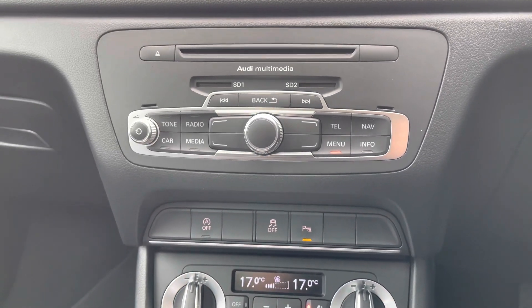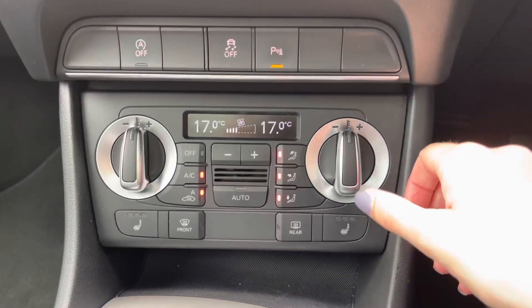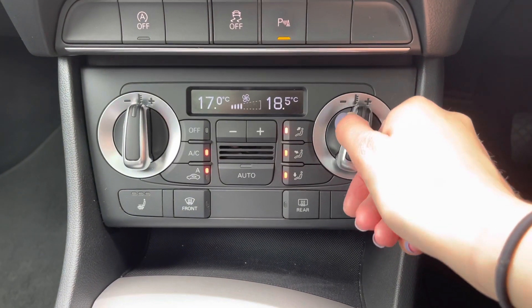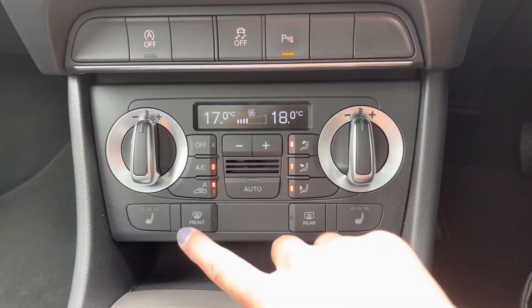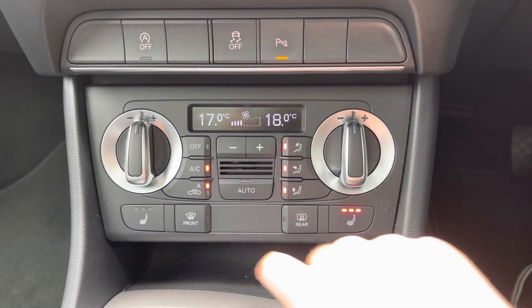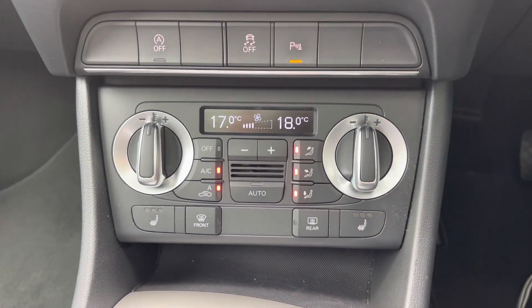You've also got dual climate control. The great thing about dual climate control is that you can adjust one side of the car without affecting the other — so if you like it hotter than your passengers, you can easily adjust it without affecting them. You've also got the added bonus of heated front seats, making cold mornings that much more enjoyable.